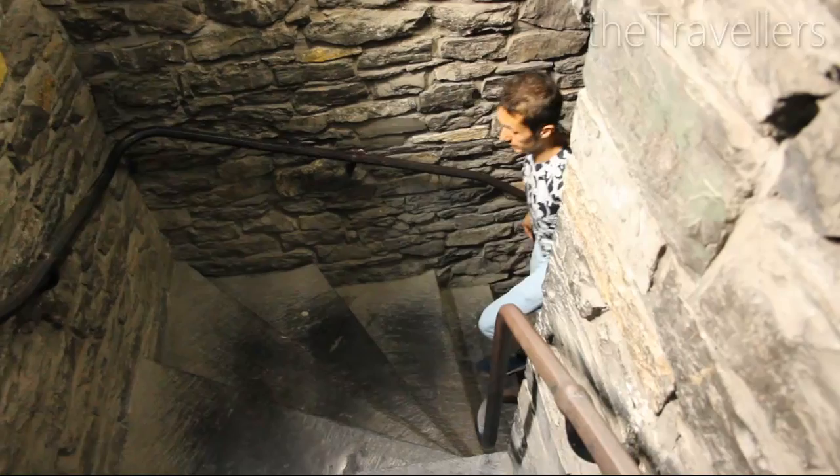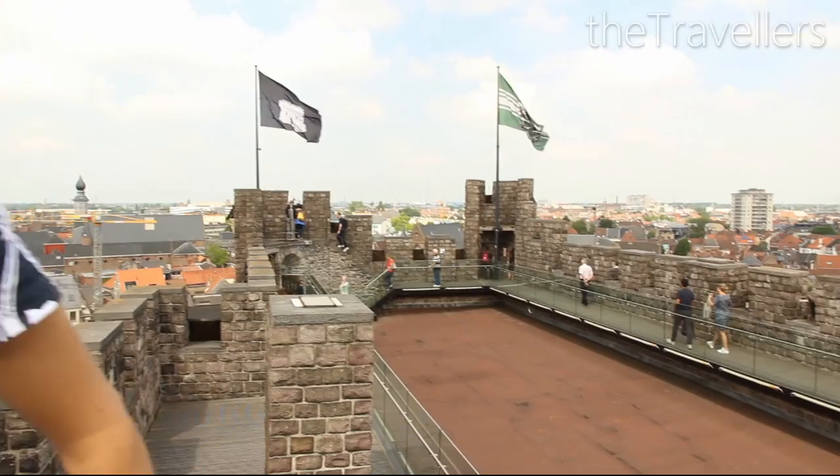The trip along the path lasts about 45 minutes and takes you uphill, offering you this amazing view.